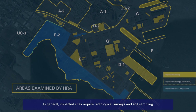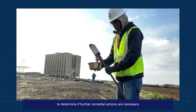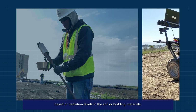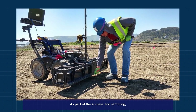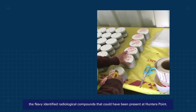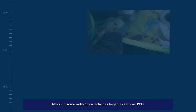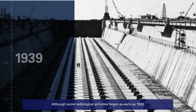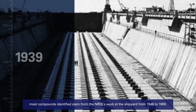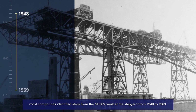In general, impacted sites require radiological surveys and soil sampling to determine if further remedial actions are necessary based on radiation levels in the soil or building materials. As part of the surveys and sampling, the Navy identified radiological compounds that could have been present at Hunters Point. Although some radiological activities began as early as 1939, most compounds identified stem from the NRDL's work at the shipyard from 1948 to 1969.